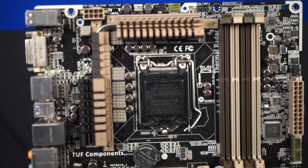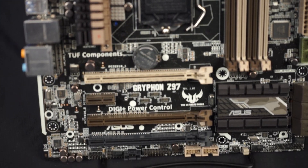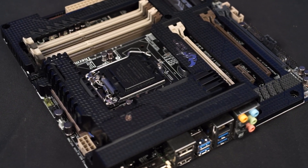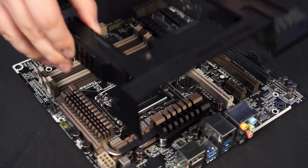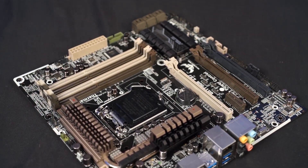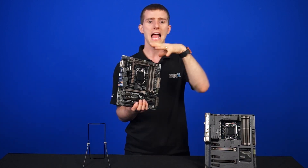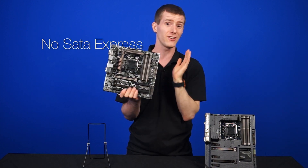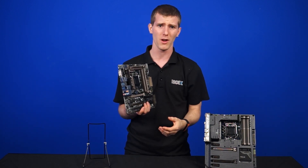Next up is the Gryphon. Unlike the Sabertooth, which had slightly differing Mark 1 and Mark 2 designs, the Gryphon simply comes either as an armor edition where the thermal armor is pre-installed, or like this one where you can get the board and buy the armor separately if you really want to. The Gryphon takes all the design philosophies and features of the Sabertooth and shrinks it down to an MATX form factor. There's no SATA Express, but aside from a few less ports, you're getting a fairly similar product.